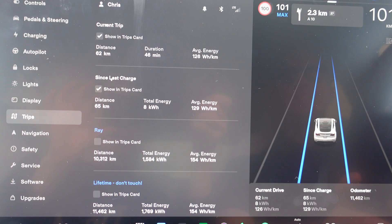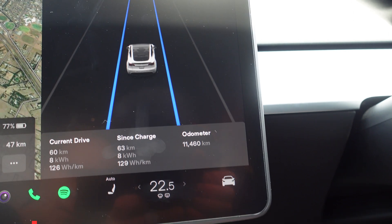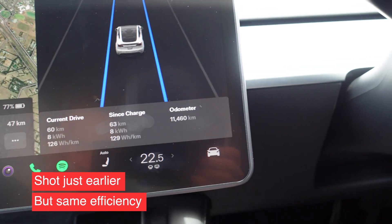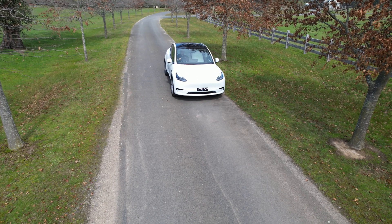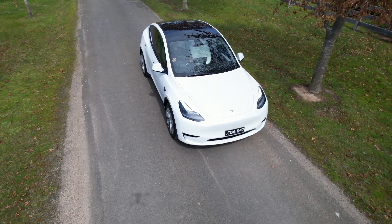I forgot to reset the trip computer before we departed, but since the last charge it's pretty much the same — just three kilometres difference. Most impressive: we just did 69 kilometres and our energy use is under 123 watt-hours per kilometre. That's 12.3 kilowatt-hours per 100 Ks. That is most impressive.